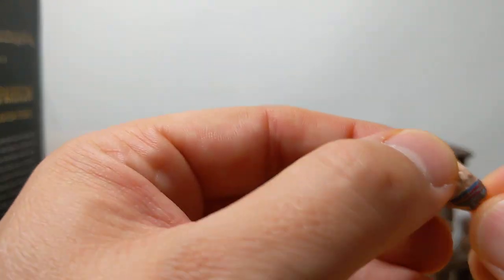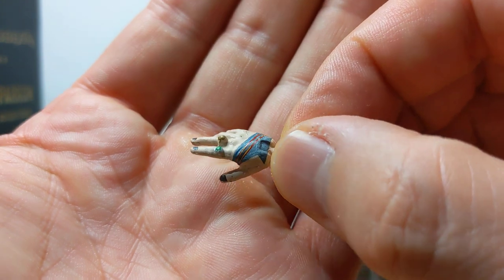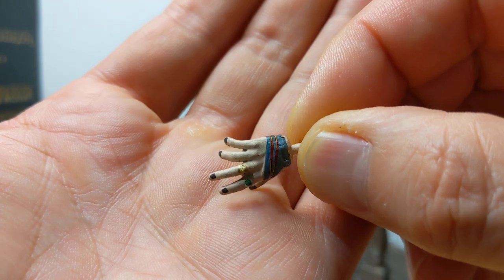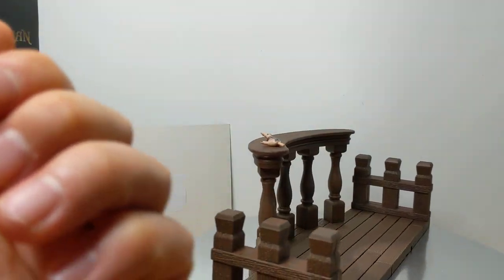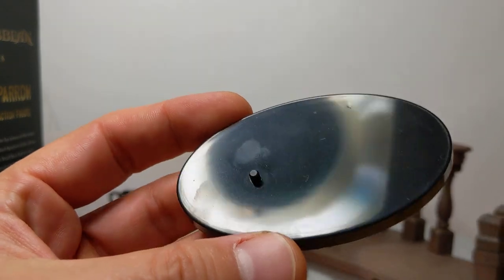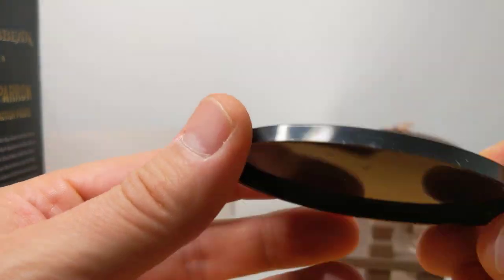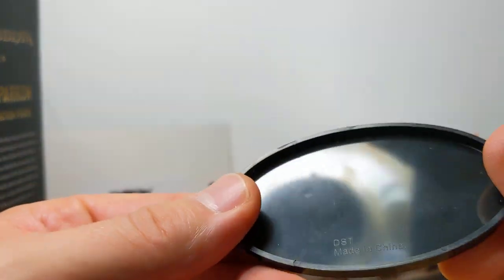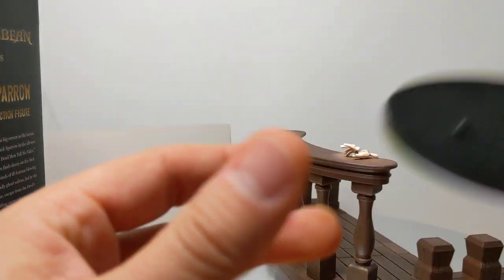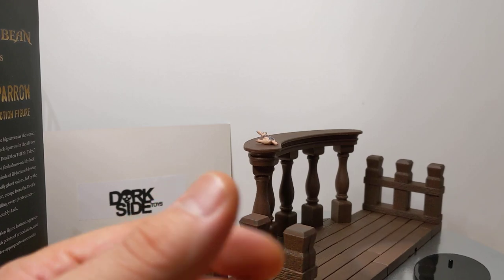It comes with one extra which is a swap-out hand — just a kind of open-palmed hand. It also comes with a black stand, something you don't get to see very often — a one-pegged stand. So that peg fits in if you don't want to use the other stand.